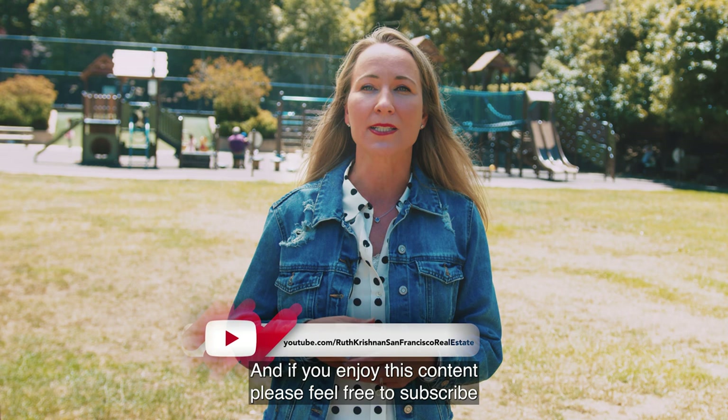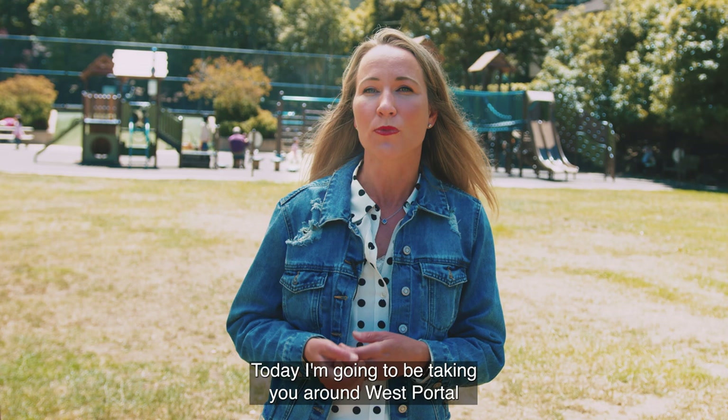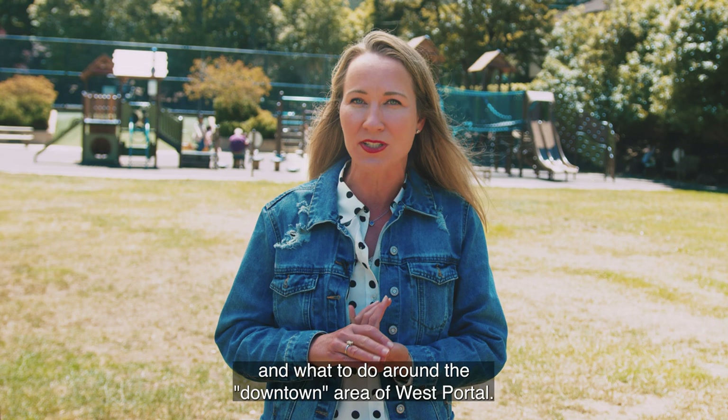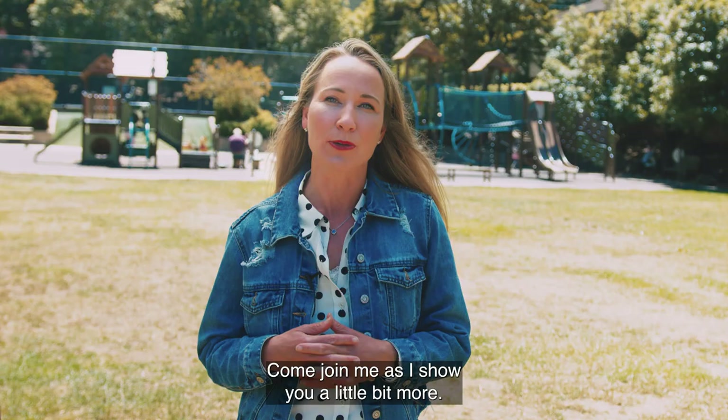Today I'm going to be taking you around West Portal and St. Francis Wood, and I'm going to teach you a little bit about the population, the real estate stats, a little bit about the schools, and a little bit about the parks and what to do around the downtown area of West Portal. Come join me as I show you a little bit more.